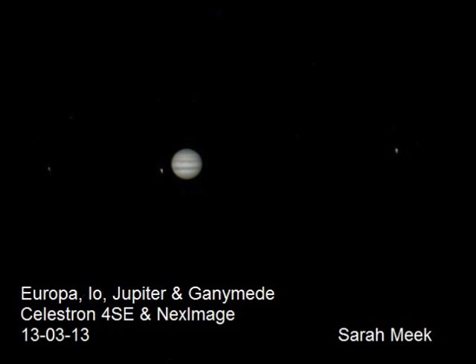Have a look at Jupiter now — a photo taken by Sarah Meek on the 13th of March this year. It clearly shows three of the four Galilean moons, taken through a four-inch Celestron telescope using the NexImage webcam system.